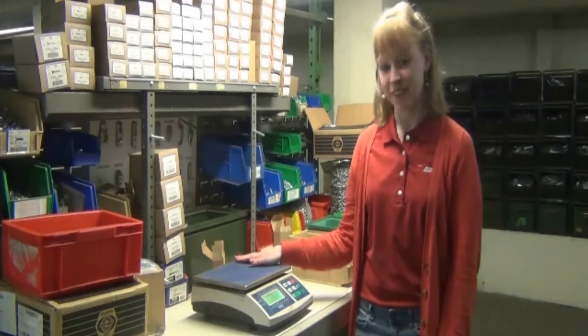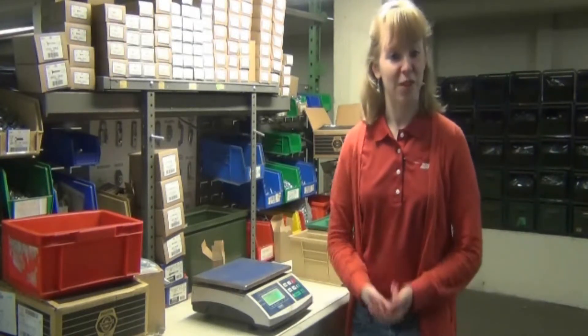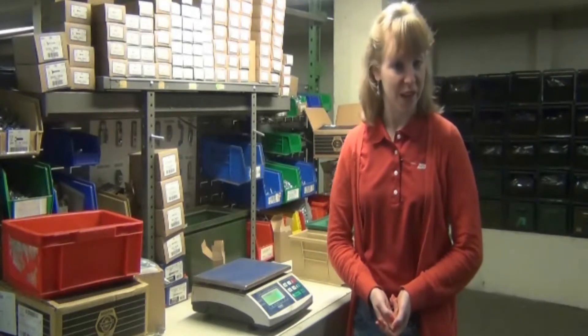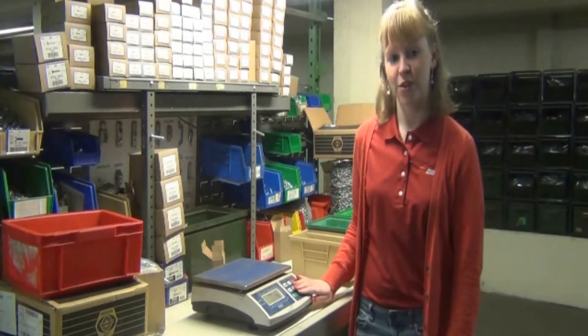Counting scales allow you to accumulate piece counts for packing and receiving verification. Other features can include piece weight memory, package count check, zero and tear functions, accumulator key to add display counts to piece count, and keyboard entry for known average piece weight.